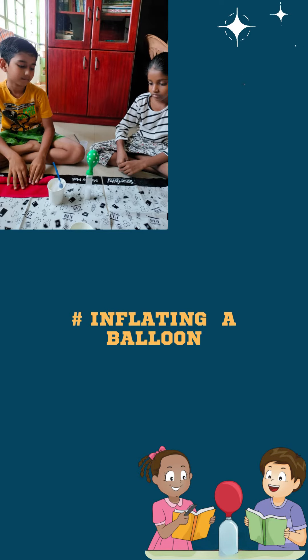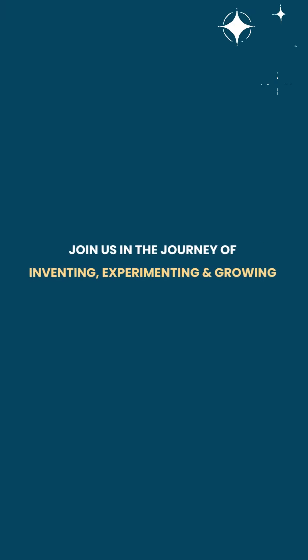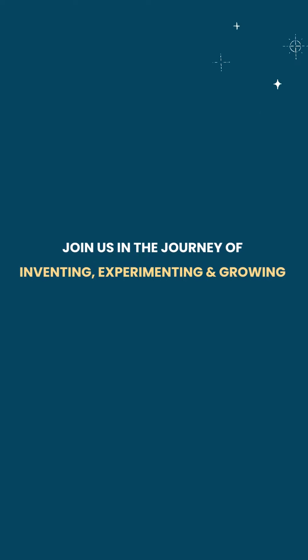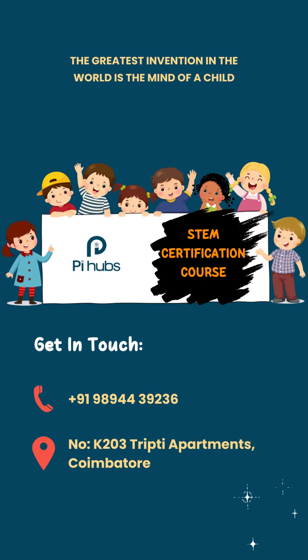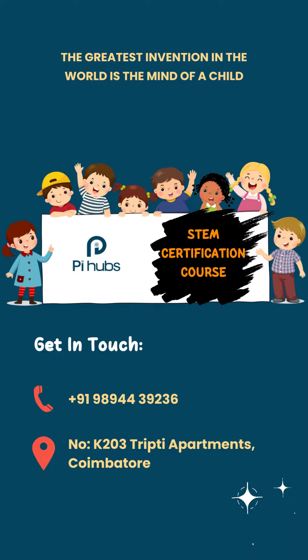Starting this September onwards, we will be launching a new badge for this foundation course. Those completing the foundation course will get a certificate and move on to the next intermediate course. So if you want your children to have fun with science, try these sessions.